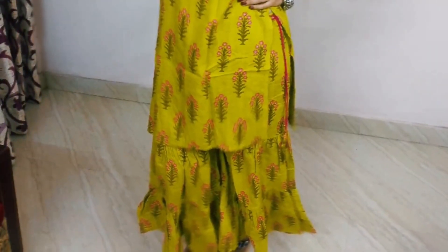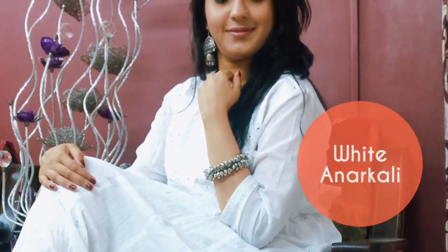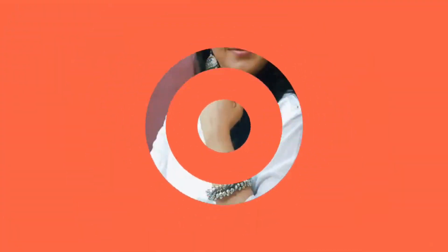Hi guys, welcome back to my channel! I hope you all are doing good. So recently there was a sale going on on Meesho and I shopped my haul from there — I got two kurta palazzo sets and one kurti. So straight away let's just hop on to the video, and consider subscribing to my channel for more such content. Enjoy the video!